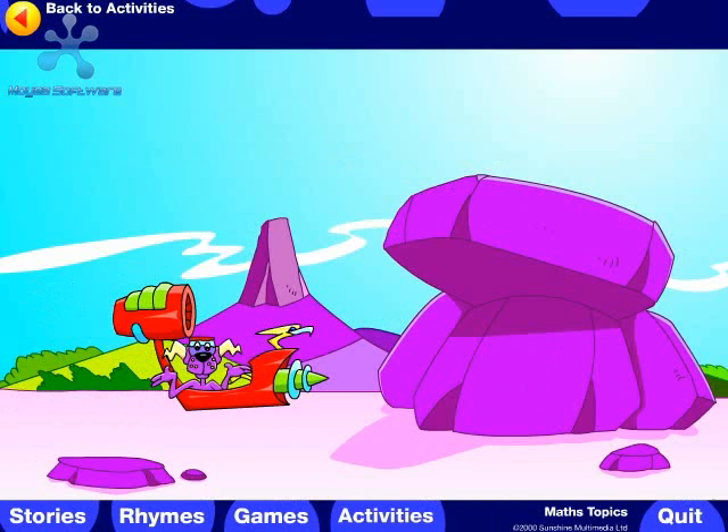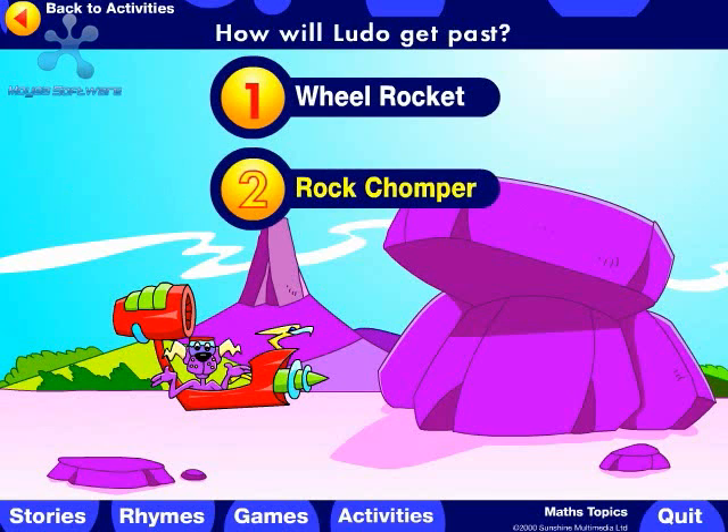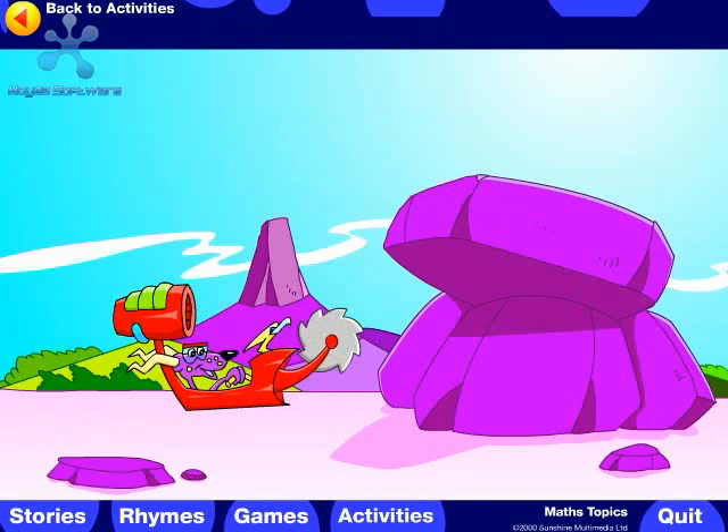Oh no! The second obstacle. How will Ludo get past? Should he use the wheel rocket or the rock chomper? Well done!